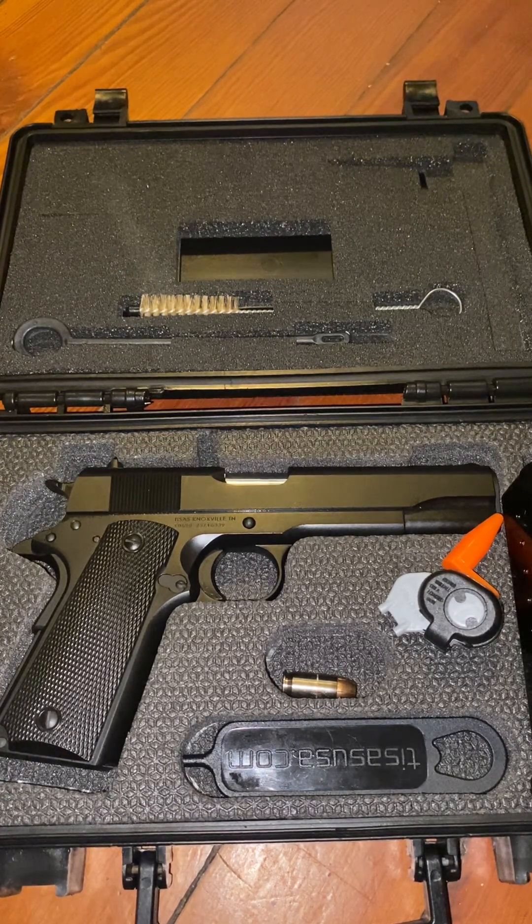Let's get down to the actual firearm. I'll show you it's clear as a safety precaution. My favorite thing about it is the trigger — I've shot other 1911s before and this is just so smooth, similar to the others, which is exactly my point: they're all made the same.